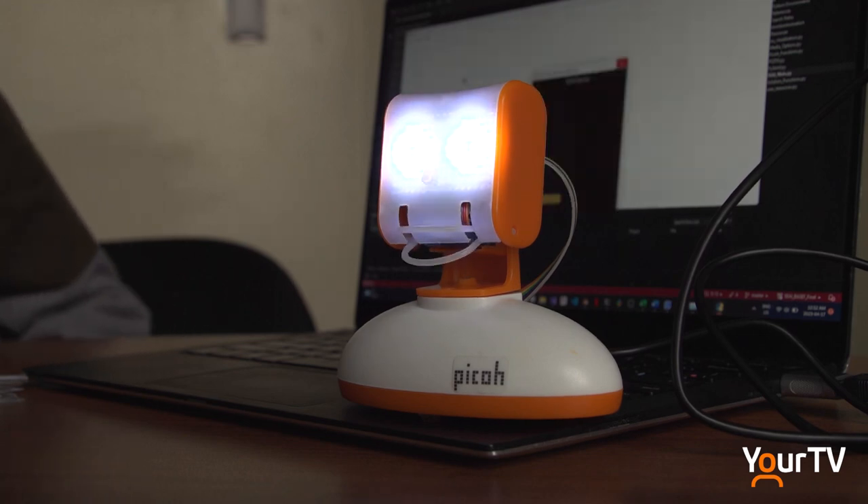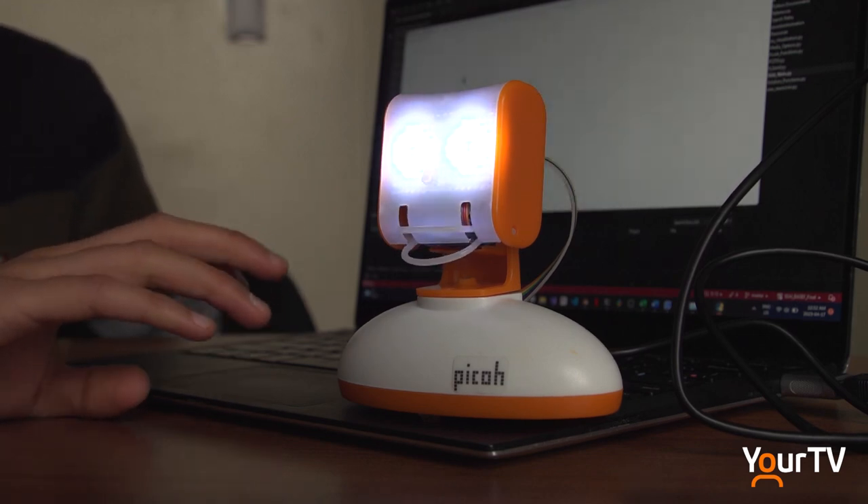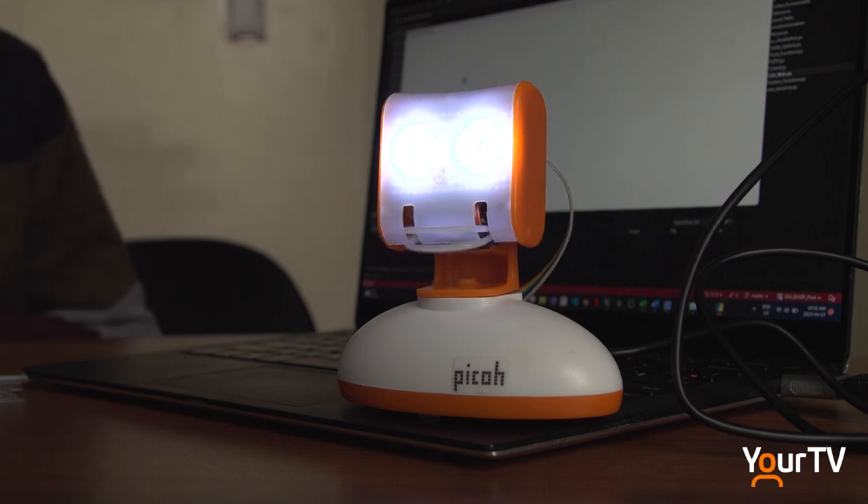Welcome to SEAI — Social Emotional Artificial Intelligence. I'm ready to help you out today.